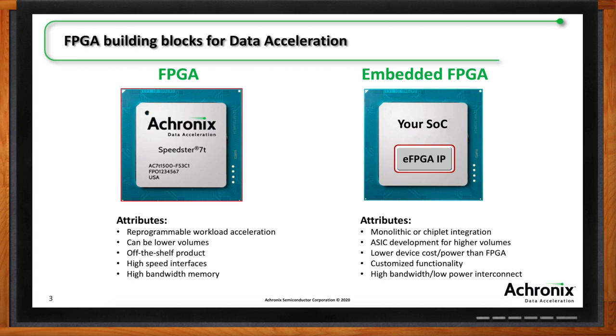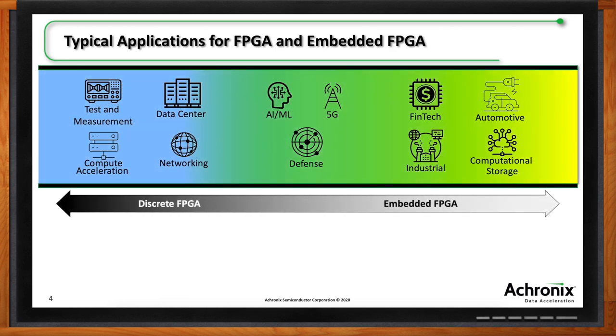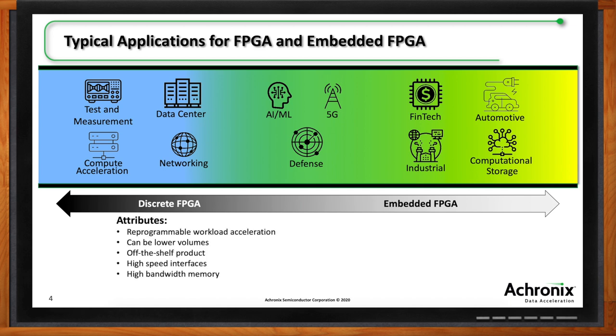What do the applications look like for both? Traditional networking — we're now at 400G and going to 800G Ethernet and switching — is often more amenable to an FPGA than a custom device. Data center volumes are higher, but there are often different workloads: networking, cryptography, or machine learning at different times of day. A dedicated accelerator for one can't support the other, which is why FPGAs are used there. Test and measurement has lower volume but very high requirements, often using those high-speed interfaces.